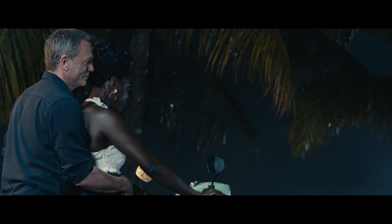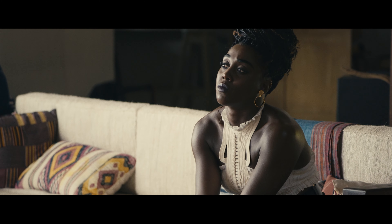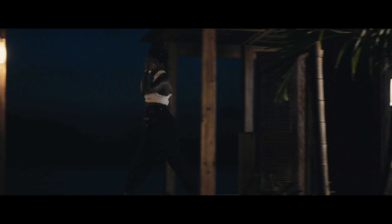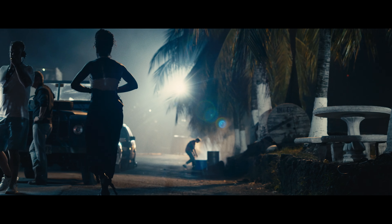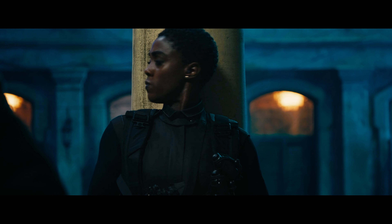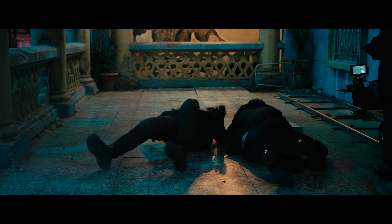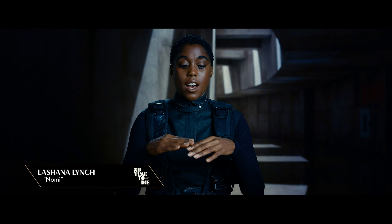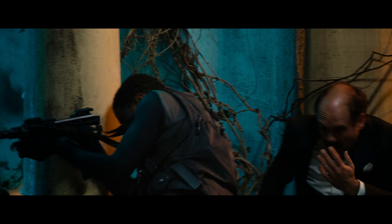I wanted Nomi to have her own very strong, very self-possessed, sharp look. Whatever she was wearing, she'd have to be at the ready. Her clothes needed to be as stylish and utilitarian in the same measure as Bond's clothing was. Suttirat reads people really easily and quickly. She worked with my height, my shape, my skin tone. Everything I felt like was just complementing who I was.